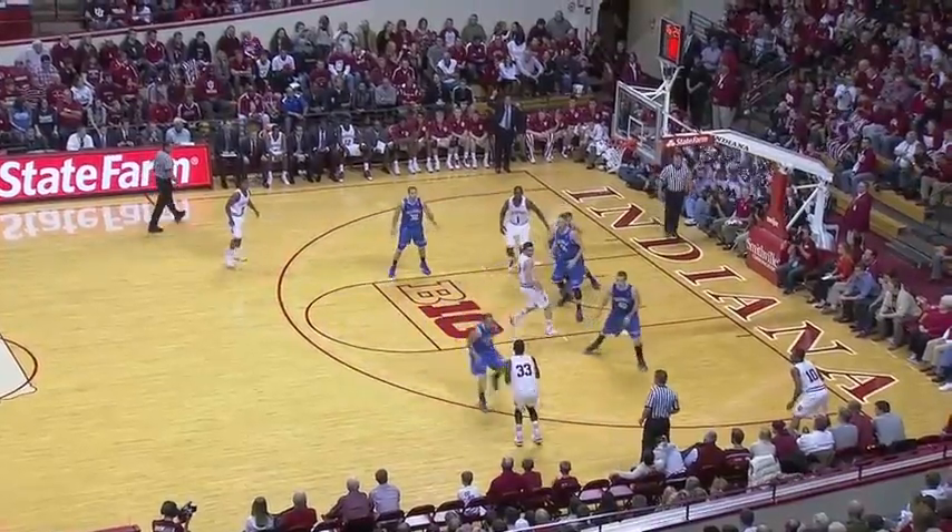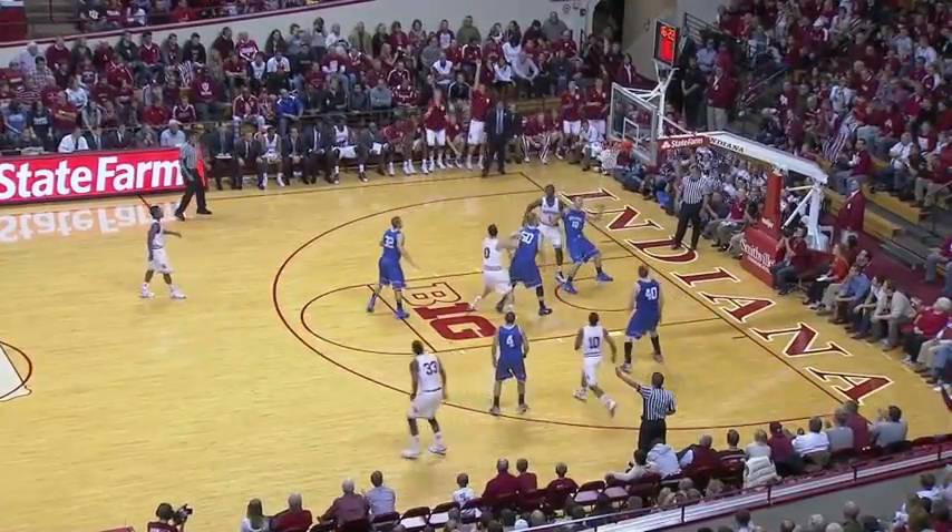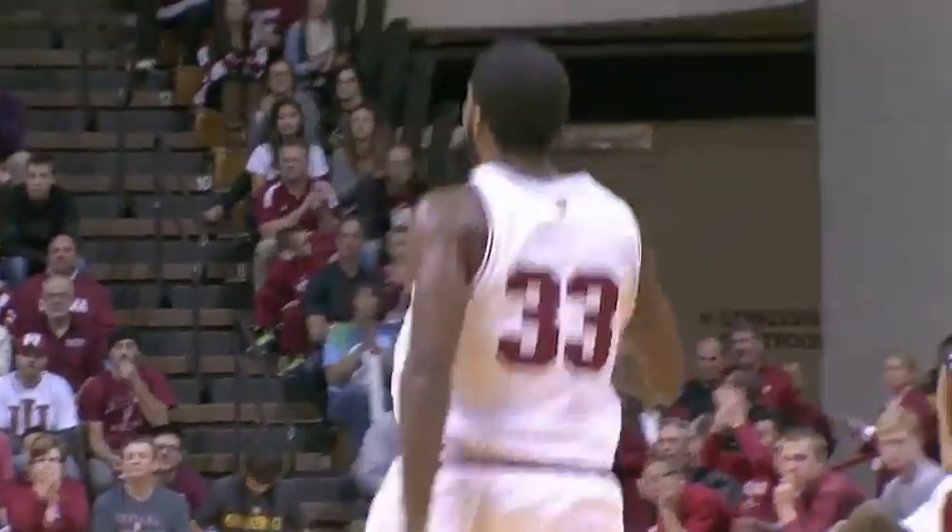Martin gets it over to Will, kicks out to Jeremy, three-pointer on the way, gone. And Jeremy Honowell nails a big three there.